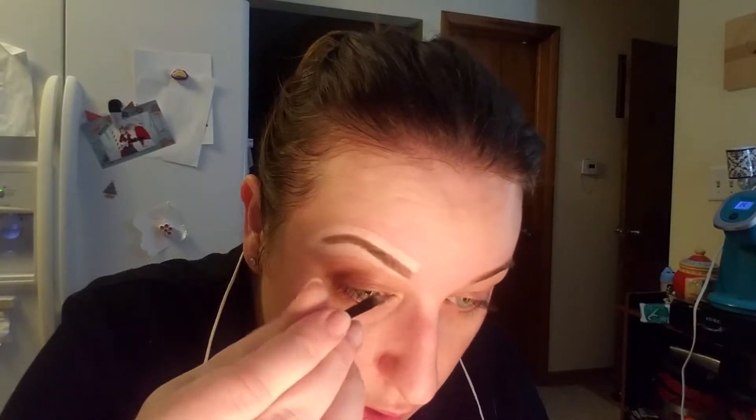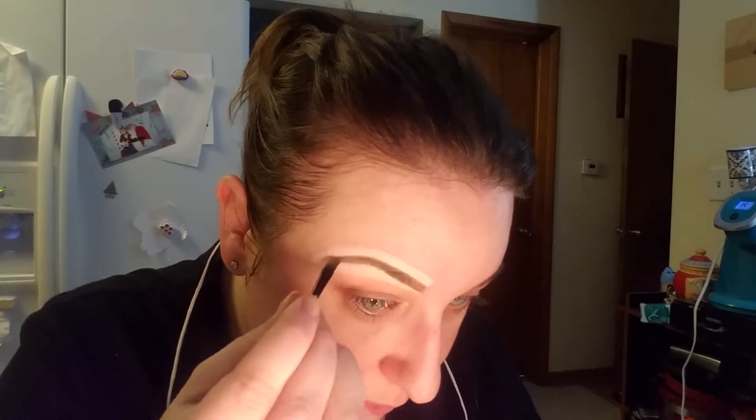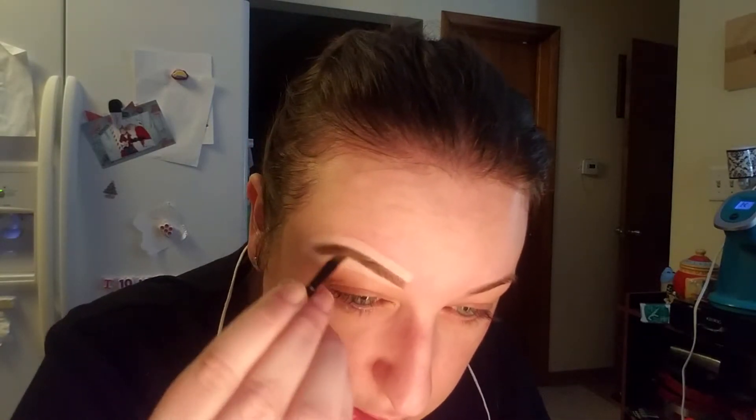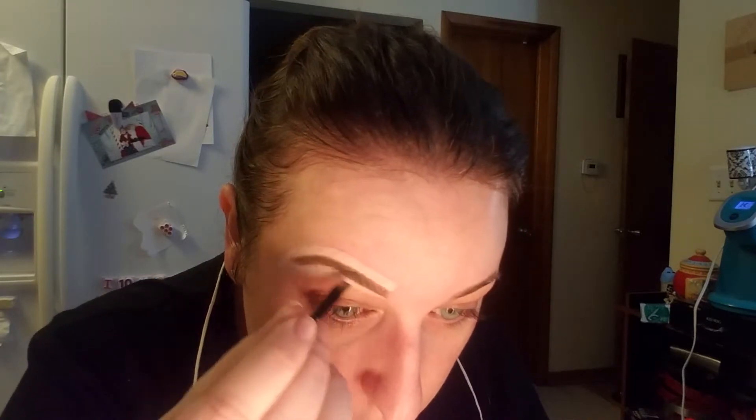We're going to go in with the L'Oreal Brow Stylist. It said it was a new product — I had never seen it before in the stores. Start with the pomade and fill with the pomade. I take this all the way through. The reason I use two products is because I want my brows lighter in the front, and a powder gives a little bit more of a natural look instead of using pomade all the way through.